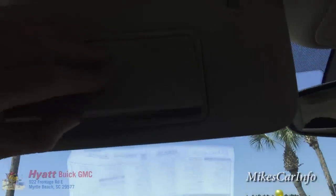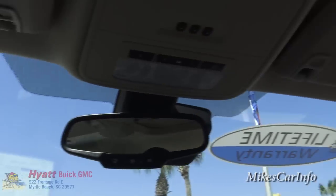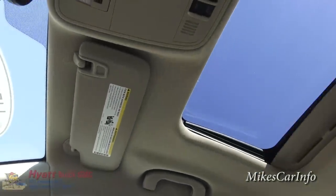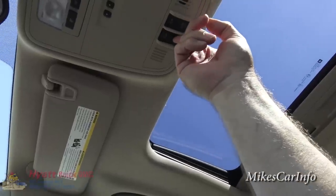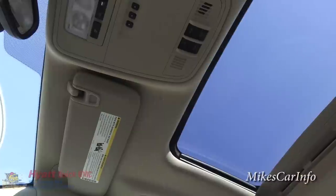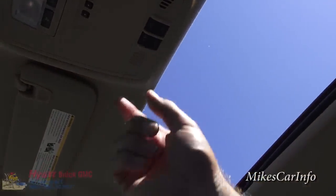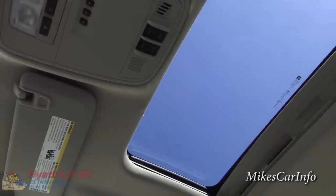The visors have lights and mirrors, same on both sides. This one does have a sunroof — the cover is manual, so I just slide that back, flip it up like so, then I can slide the glass back to open it, and close it back.